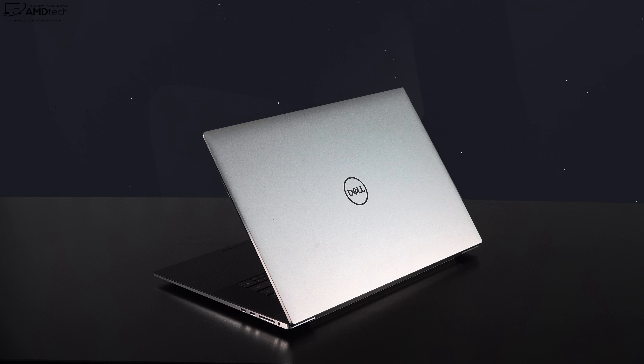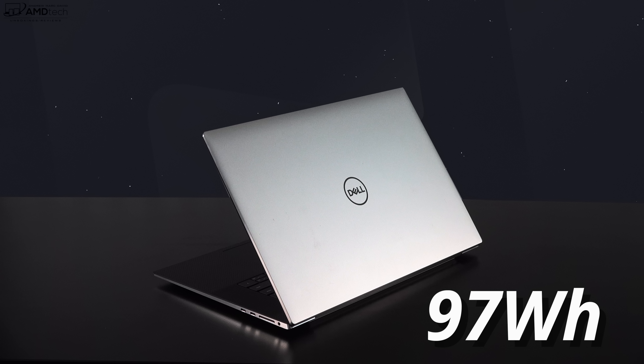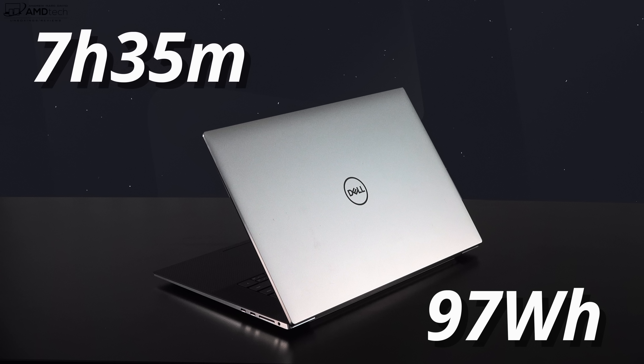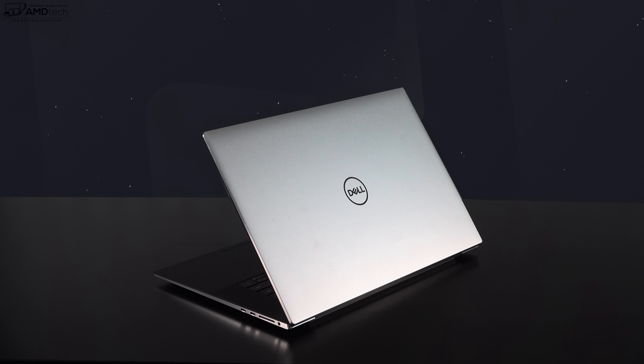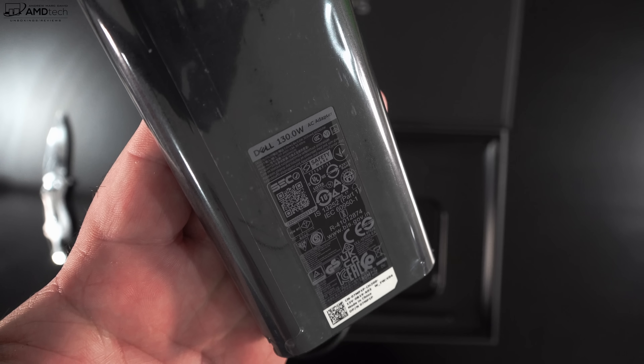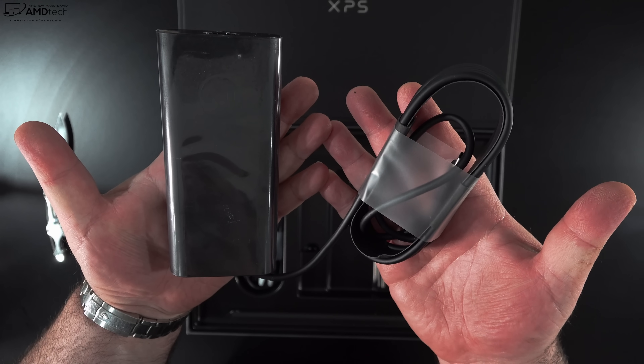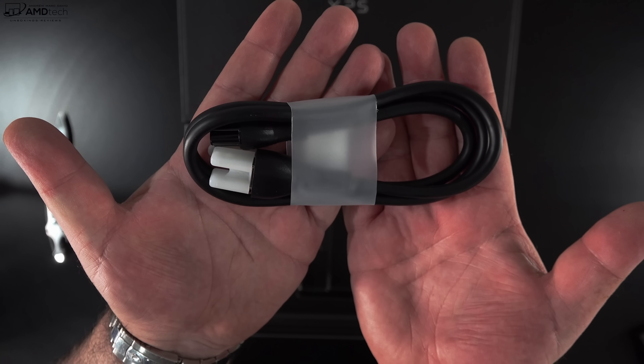Let's talk battery life. This has a pretty robust 97 watt-hour battery, and it did seven hours and 35 minutes on my continuous web surfing test over Wi-Fi at 150 nits, which translates into about six to seven hours in real-world mixed usage depending on what you're doing. It takes about two hours for a full charge with the included 130-watt power adapter, which is a little longer than most laptops because of its rather large 97 watt-hour battery.